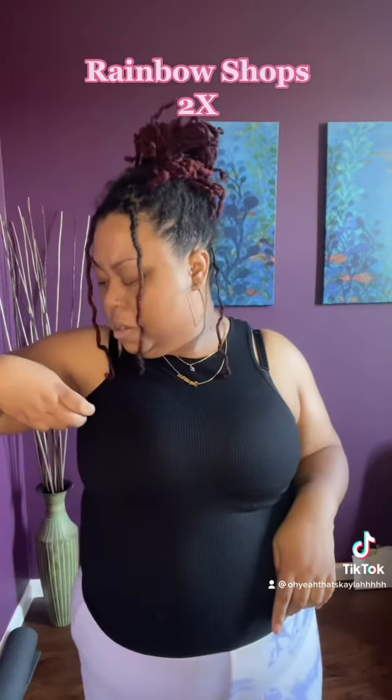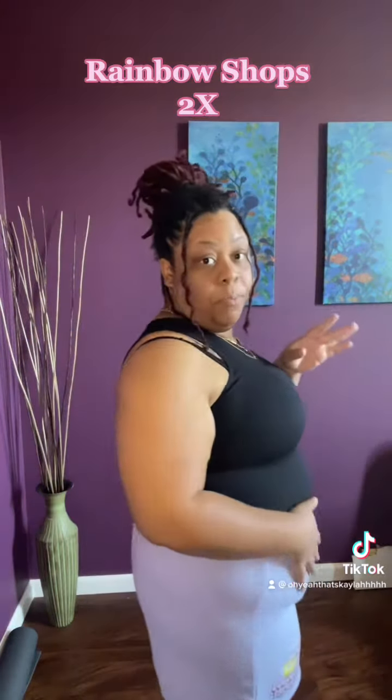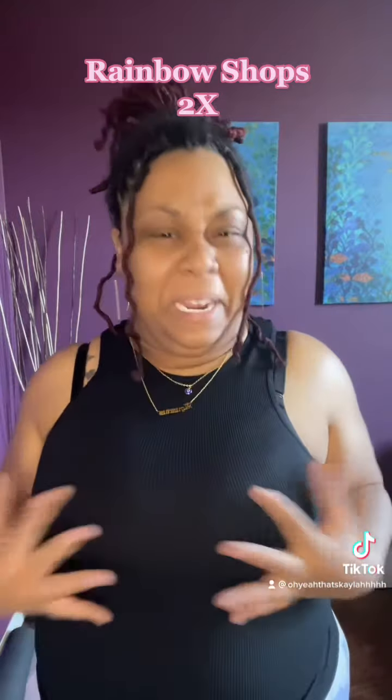This top is from Rainbow. It was a 1X or 2X on sale — I just don't remember — $6.99. This is probably another shirt where I'm not going to be wearing a bra. It's not too shabby, it's cute, kind of tight, but it's stretchy so it's cool. I can work with it.